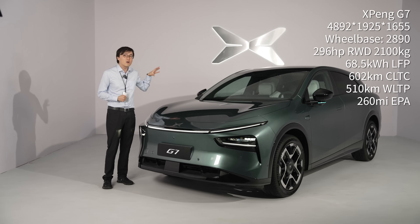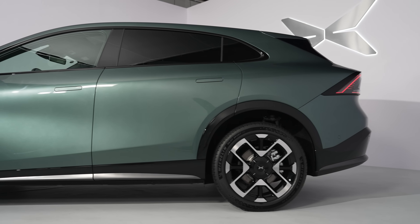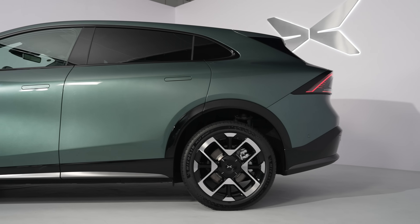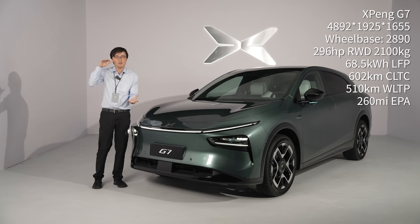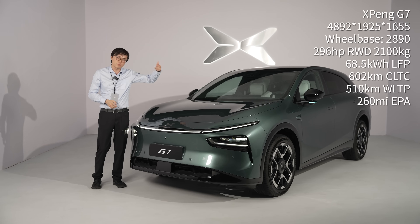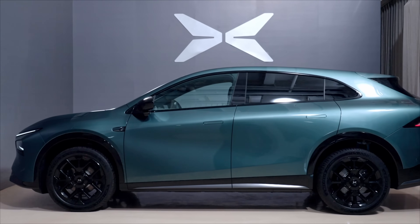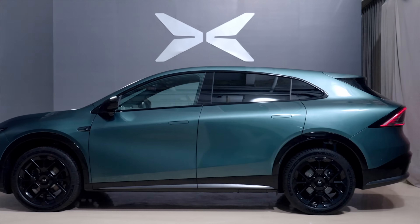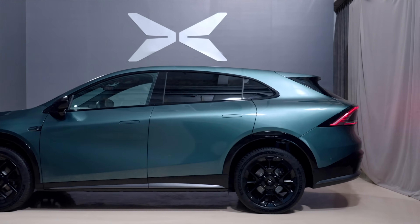I'm guessing that's mainly because of the 100 millimeter extra rear overhang. A longer rear overhang gives you more opportunity to manage the wake of the car — the airflow coming off the back. So counter-intuitively, this car is bigger, longer, and heavier, but it is the more energy efficient car between this and the Xpeng G6.